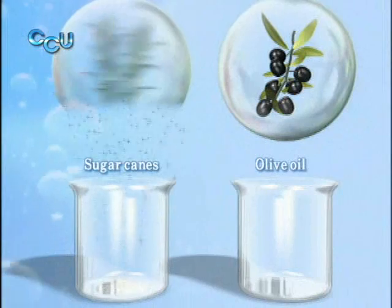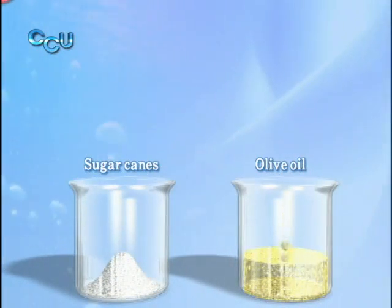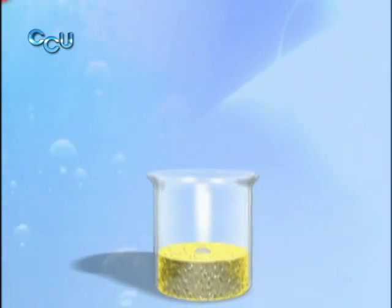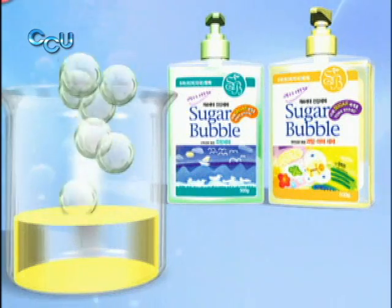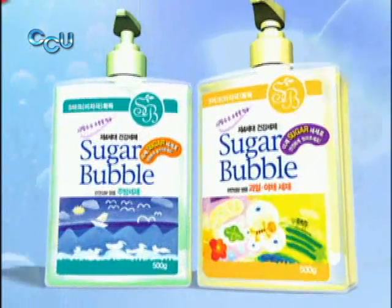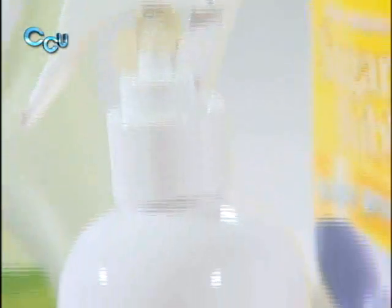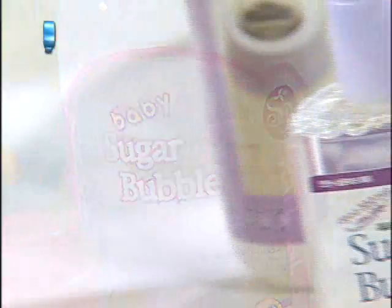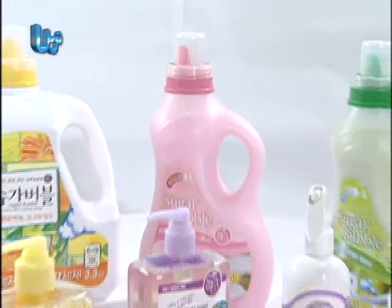Sugar Bubble's products are made of sugar canes, the main ingredient of sugar, and olive oil, which has drawn the spotlight recently as a healthy food. That's why the company's products are harmless to the body and were even certified by the U.S. Drug and Food Administration as containing zero environmental hormones. Sugar Bubble has been diversifying its product line to include not only dishwashing and laundry detergents, but also products for children with sensitive skin.